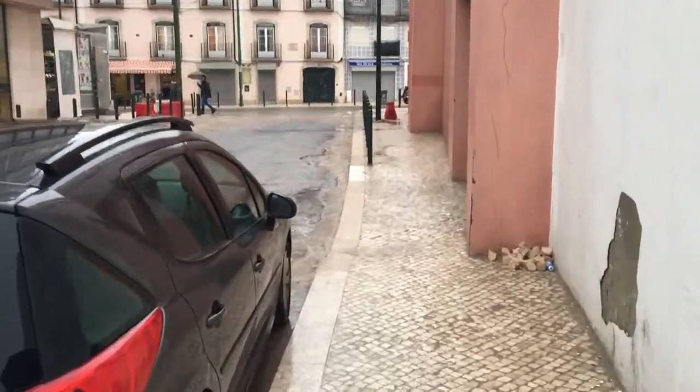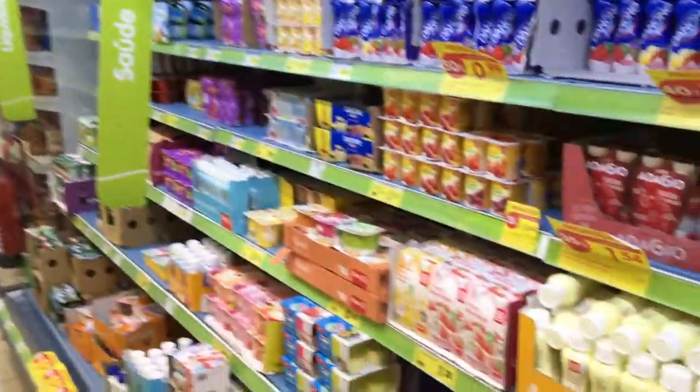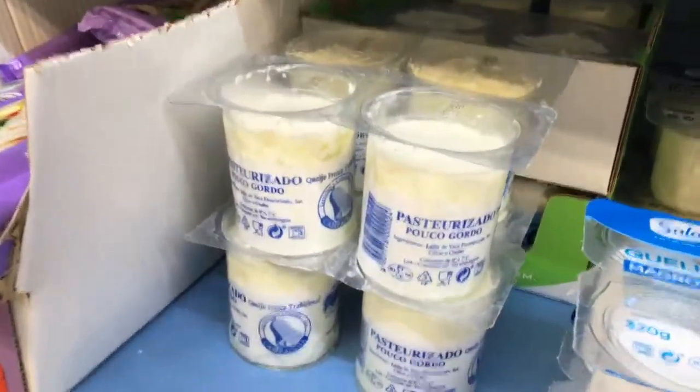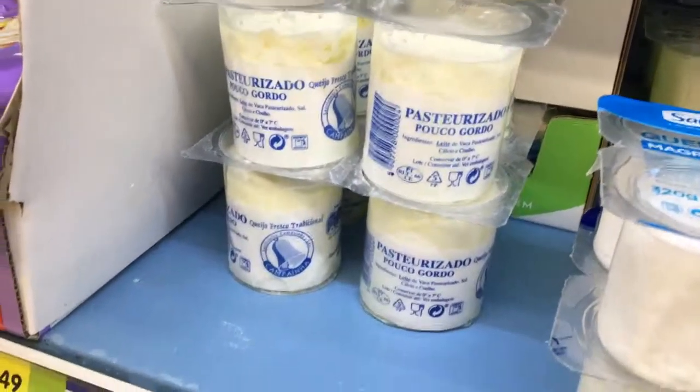First time in a market in Portugal, and the struggle is finding milk. I don't know what this is — it's not milk — but I'm getting it, I'm going to try it out. Not sure what it is.